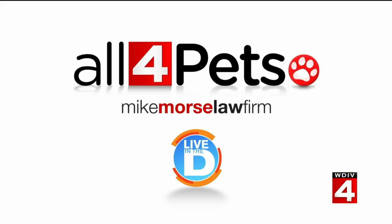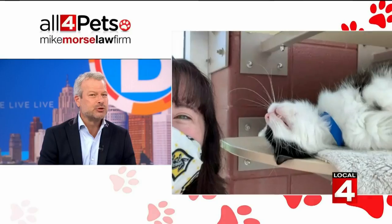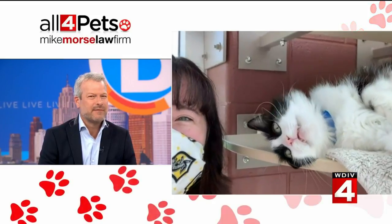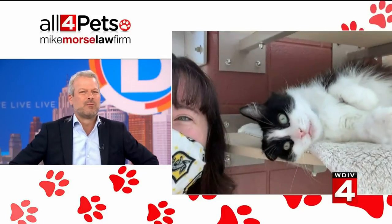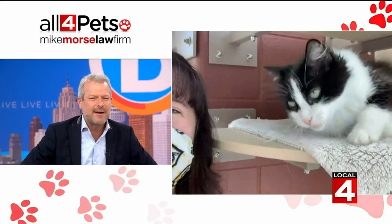When the weather is nice, you and the kids aren't the only ones who want to be outside — so do your pets. And every now and then, or in my case like twice a week, they get loose. Anna Chrisman from Michigan Humane is back with us to explain how you can help ensure your pet gets back to you safely. She also has a new adorable pet that needs a home, and our sponsor the Mike Morris Law Firm will pay the standard adoption fee for whoever adopts that animal.